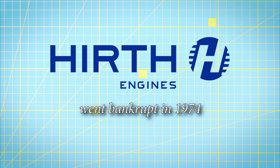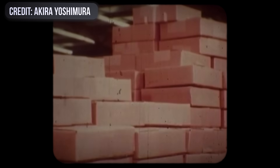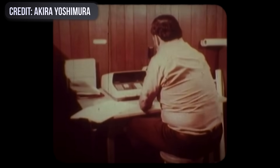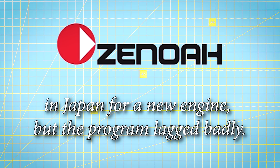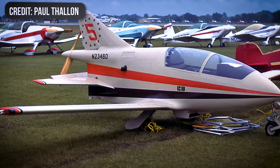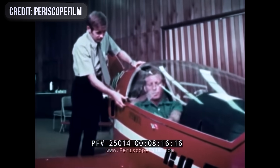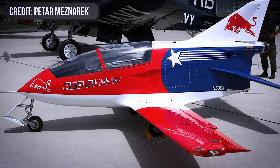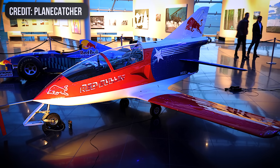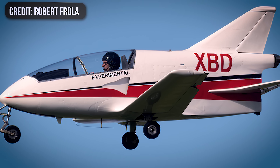But behind the scenes, the company was running out of altitude and options. Hearth, the supplier of the piston engines, went bankrupt in 1974, cutting off Beattie's only power plant source. That left hundreds of kits sitting in garages and hangars with no engines to install. Beattie scrambled to line up a replacement, eventually striking a deal with Zenoa in Japan for a new engine, but the program lagged badly. By 1976, the project was running on fumes. Development delays, missing engines, and a growing number of frustrated builders all piled up. And by 1979, Beattie Aircraft had gone down for good.